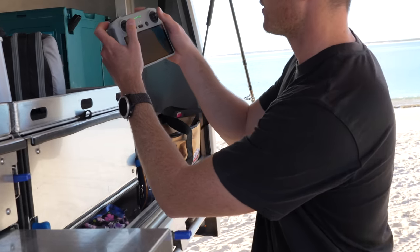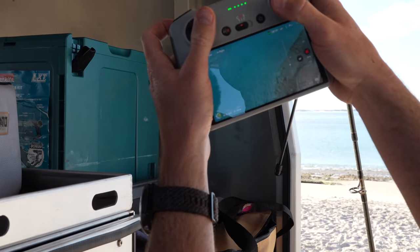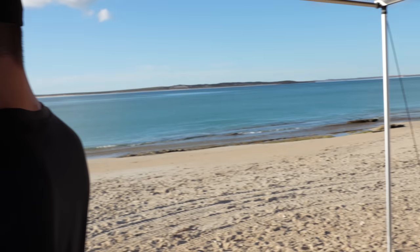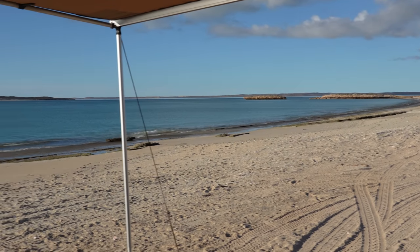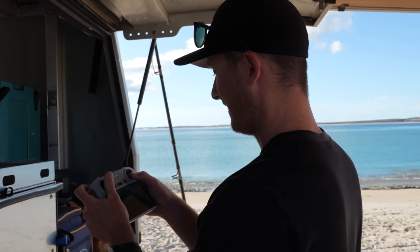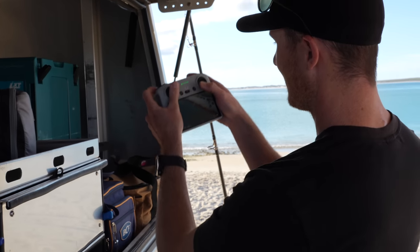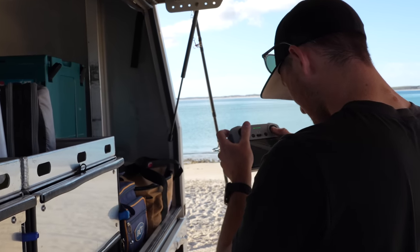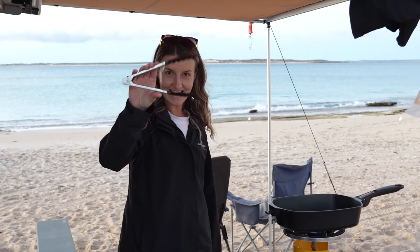Look at how crystal clear that water is - I did not expect Steep Point to look like this. Amazing. You're going to be hard pressed to get me out of WA. It blows me away every time I put the drone up. Just watched the beautiful sunset and now it's time to cook dinner.